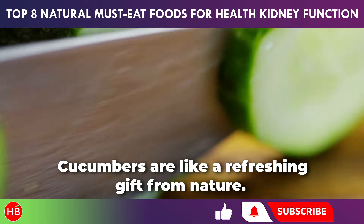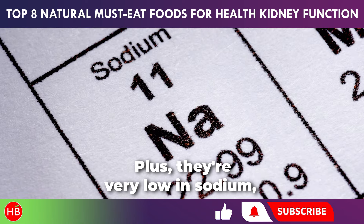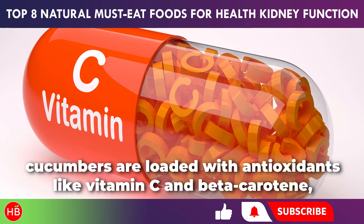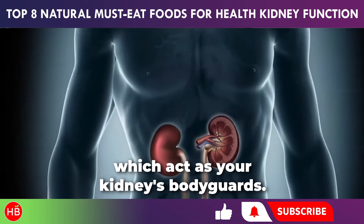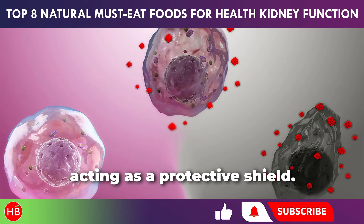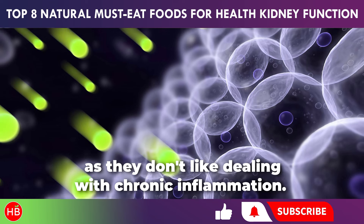Cucumbers are like a refreshing gift from nature. They're mostly water, which hydrates your kidneys and keeps them functioning smoothly. Plus, they're very low in sodium, which is excellent for maintaining healthy blood pressure — a win-win situation. Cucumbers are loaded with antioxidants like vitamin C and beta-carotene, which act as your kidneys' bodyguards, fighting off free radicals that can harm your kidneys and acting as a protective shield.